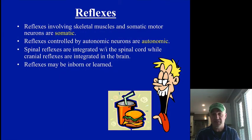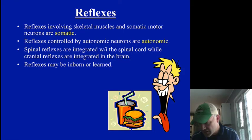Reflexes involving skeletal muscles are referred to as somatic ones. Ones controlled through the autonomic system are autonomic. Some reflexes are learned, and some are inborn — like the blink response or the startle response to a loud noise, which you do as an infant and as an adult. Some are learned responses, like conditioned responses — Pavlov's dog. You could train a human baby to drool at the sight of food if you continually ring a bell and present food.